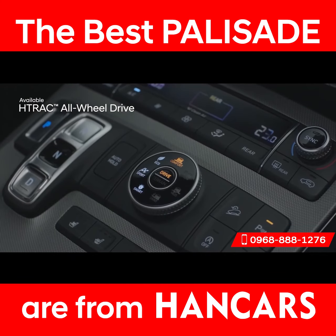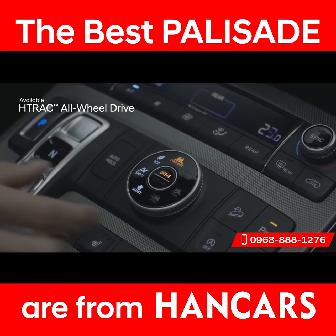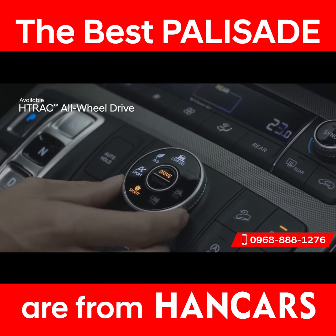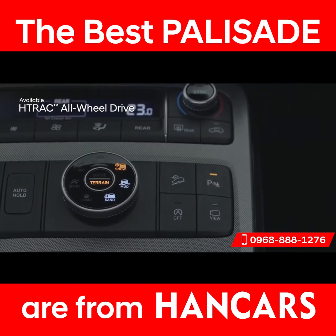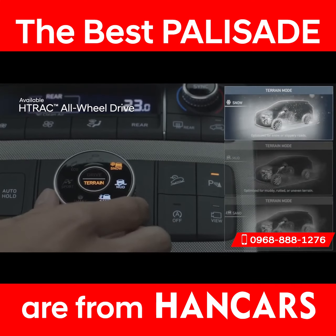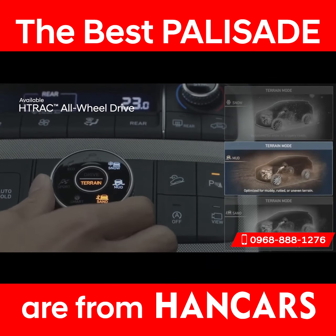Drive with confidence with the H-Track all-wheel drive system. Choose between four drive modes that adjust traction distribution: Comfort, Eco, Sport, or Smart. You can also customize the system to handle different road surfaces thanks to three terrain modes: Snow, Mud, or Sand.